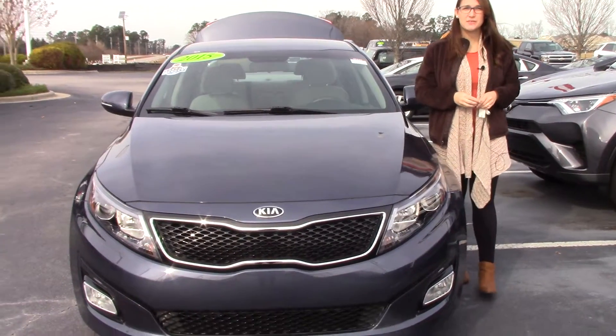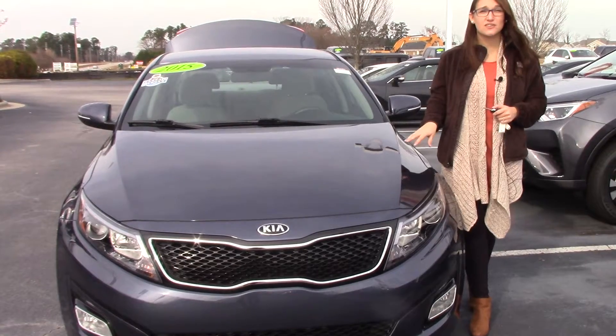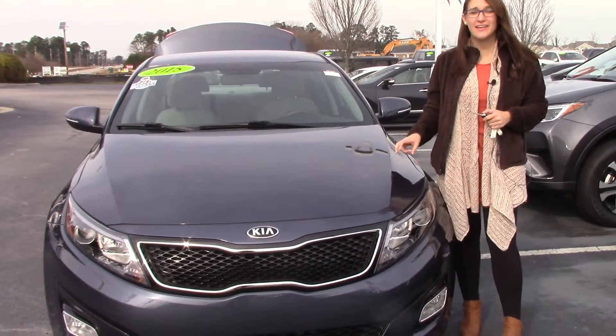Hey everybody, welcome to Heber Fester Toyota. My name is Brooklyn and I work in the Internet Sales Department. Wanted to bring to your attention today a local trade that we recently got in — a 2015 Kia Optima LX.